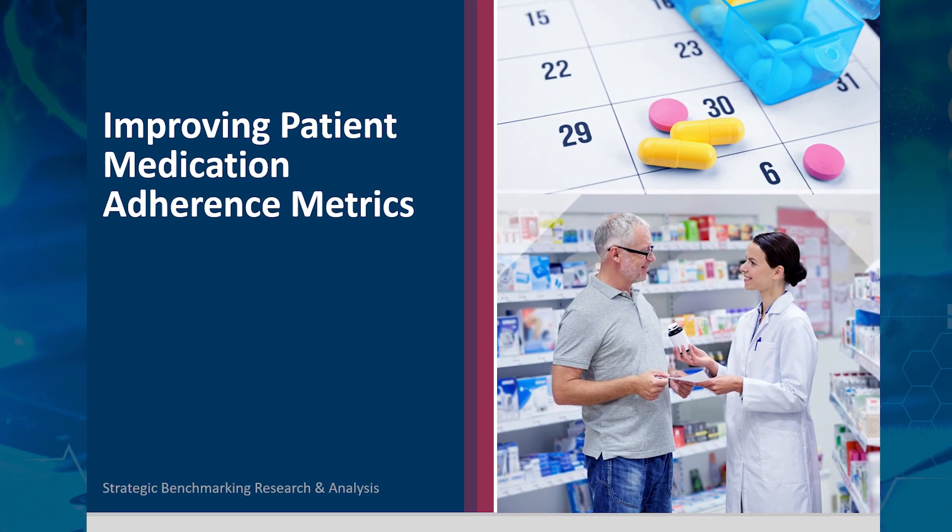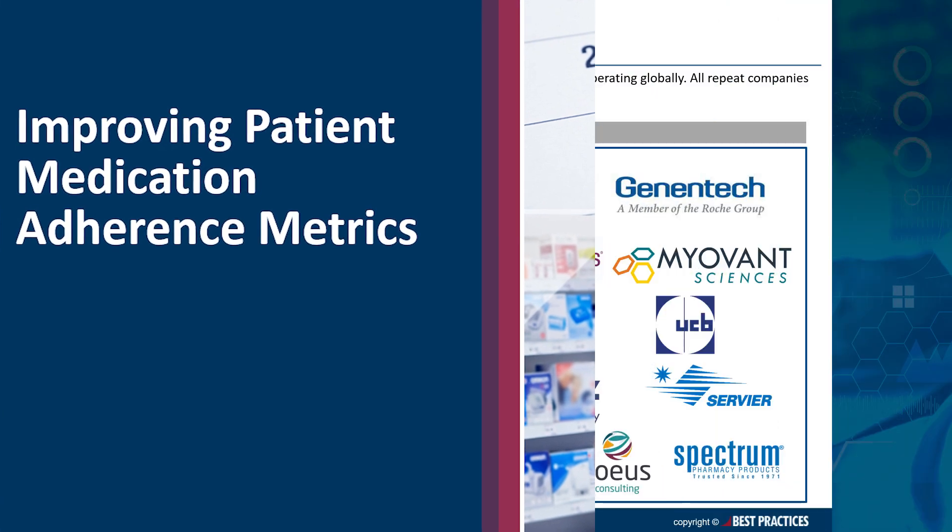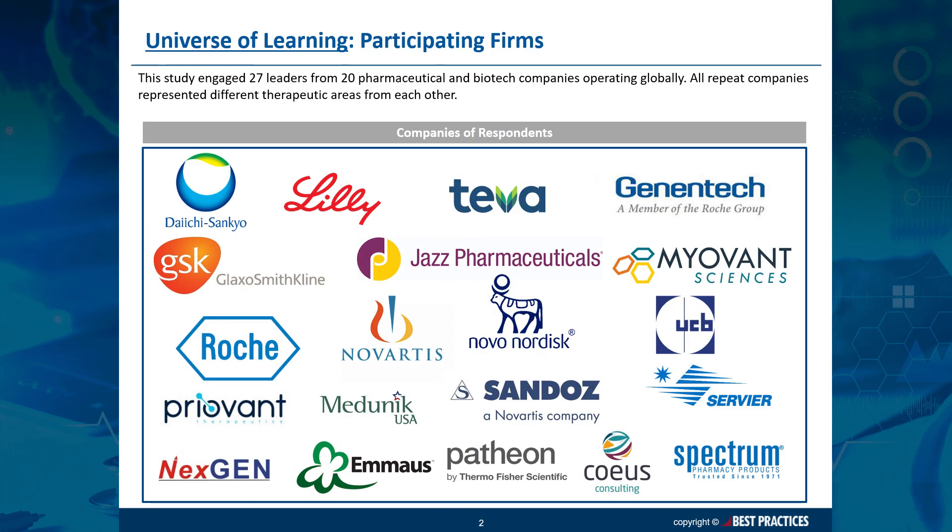This is an audio-visual sample of a study on patient adherence metrics published by Best Practices. 27 of our biopharma partners from 20 organizations contributed data to this research.